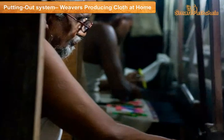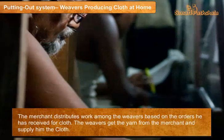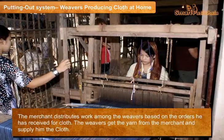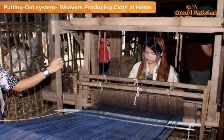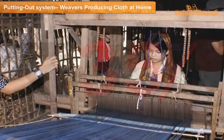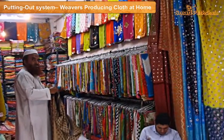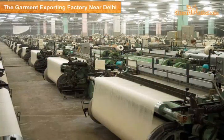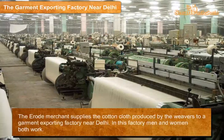Putting out system: weavers produce cloth at home. The merchant distributes work among weavers based on the orders he has received. Weavers get the yarn from the merchant and supply him the cloth. These people work twelve hours daily and after one month or after completing the work, they get only thirty-five rupees. This arrangement between the merchant and the weavers is an example of the putting out system.